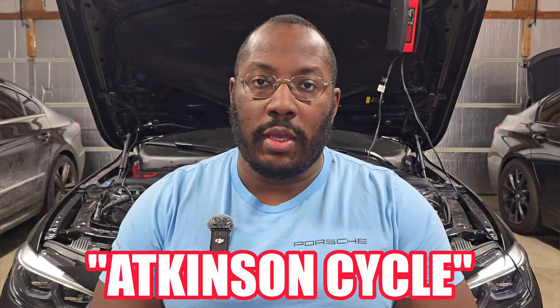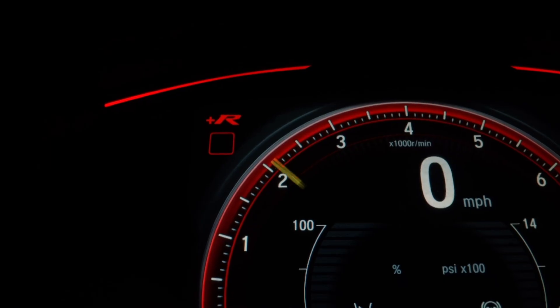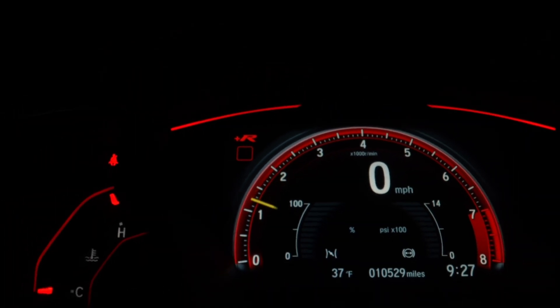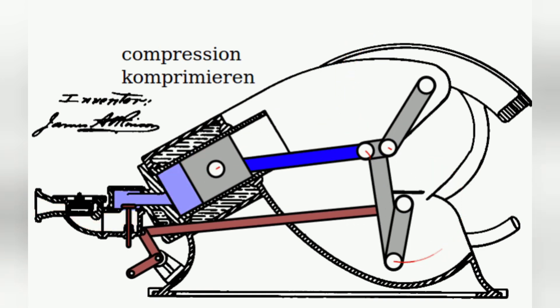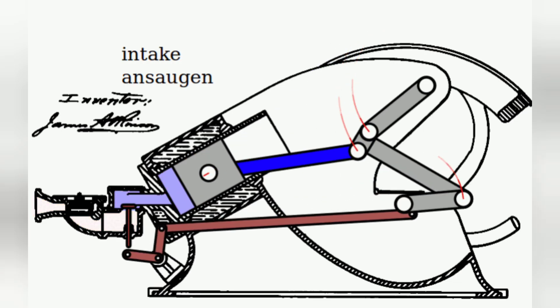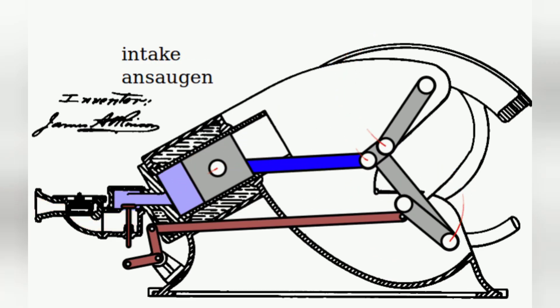A lot of people have tried to modify the engine operating cycle to improve efficiency, and that's where the Atkinson cycle comes into play. The whole goal behind the Atkinson cycle is to have a shorter compression stroke and a longer power or expansion stroke. With the Otto cycle, a lot of work is required just to turn the engine over — specifically on the compression stroke it takes a lot of energy to compress all that air, and on the exhaust stroke there's still some pressure built into the combustion chamber, so it requires energy to push all of that exhaust air out.